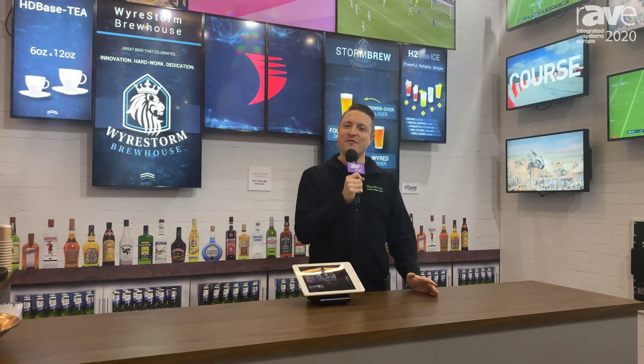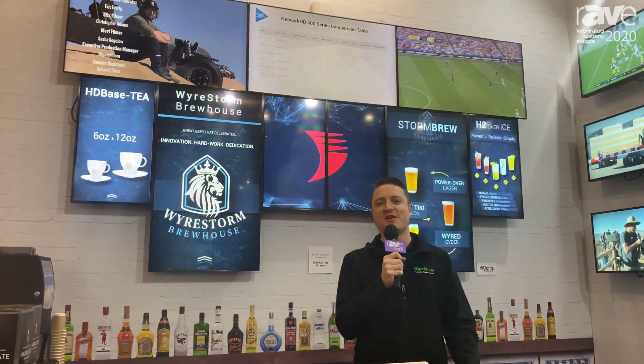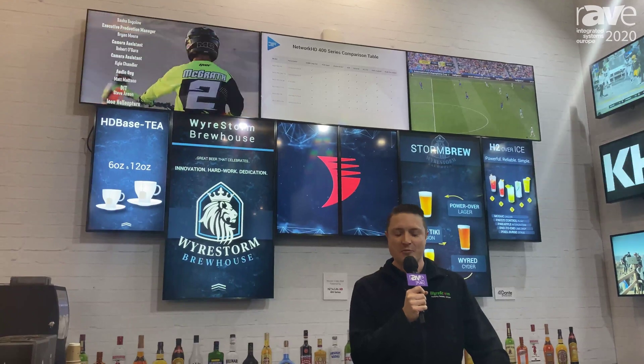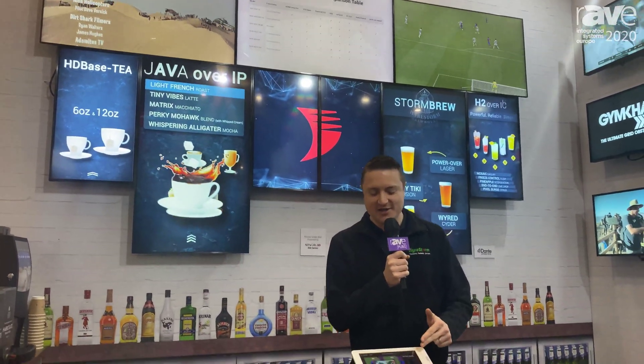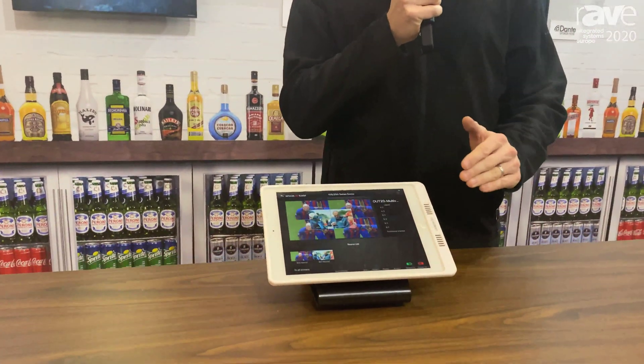On the Network HD 400 series we're launching mosaic video walls which are great for signage, bar solutions and all sorts of other applications. We're integrating that with our amazing Network HD Touch app, a multi-award winning app for easy, simple control.